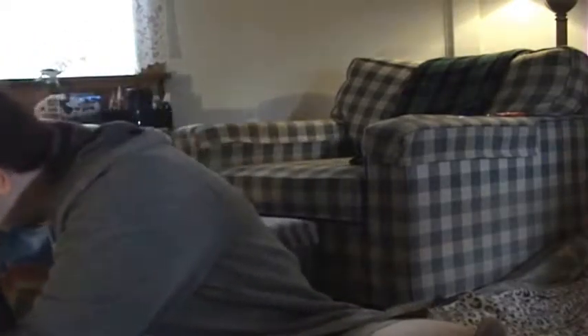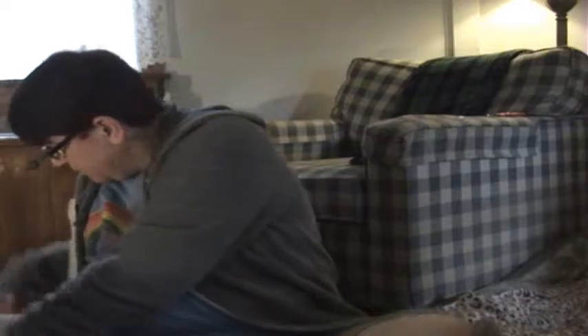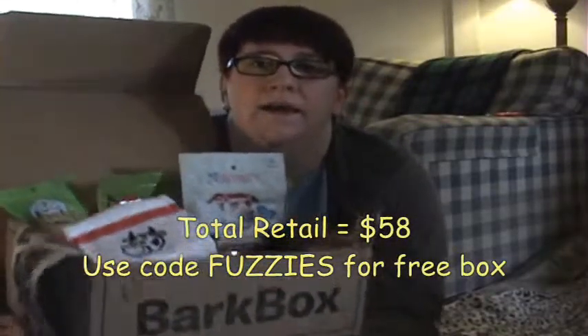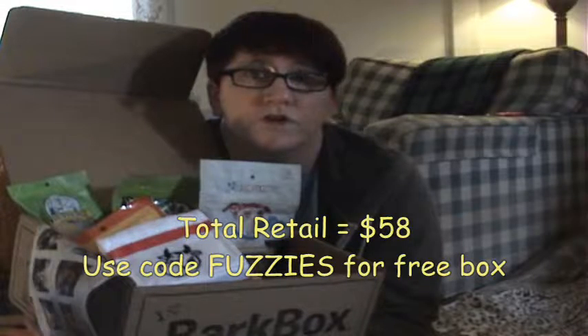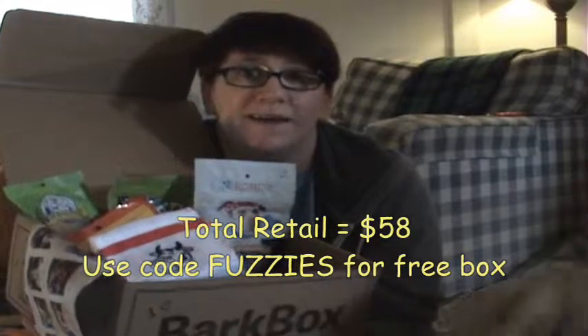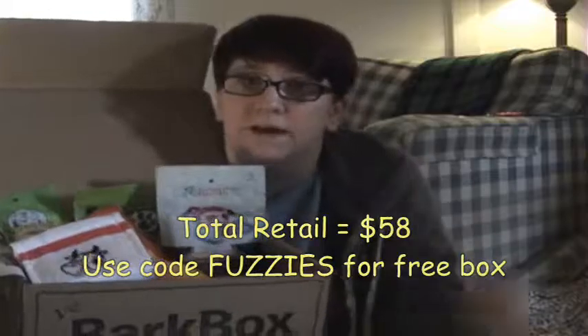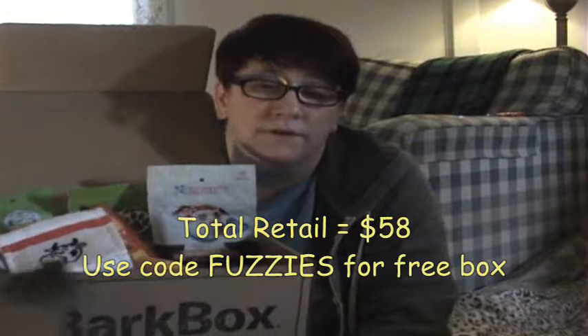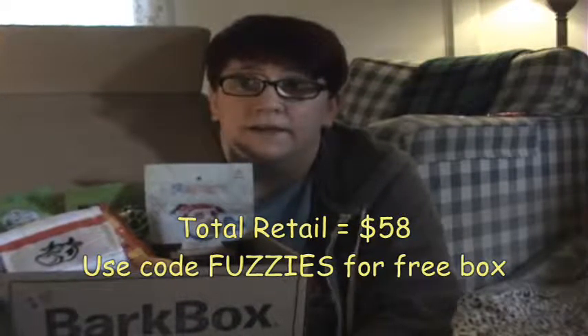Here is our September BarkBox. We do like BarkBox even though we don't really play with toys. You can get a free box with your paid subscription using the code 'fuzzies' — F-U-Z-Z-I-E-S. The direct link will be in the description. I'm thinking about trying out a different dog box, so look for that in the next month or two. That's September 2016 BarkBox — bye!